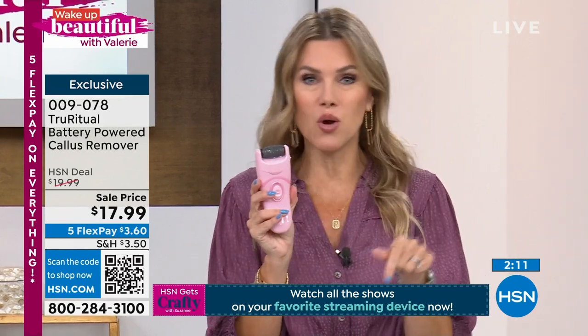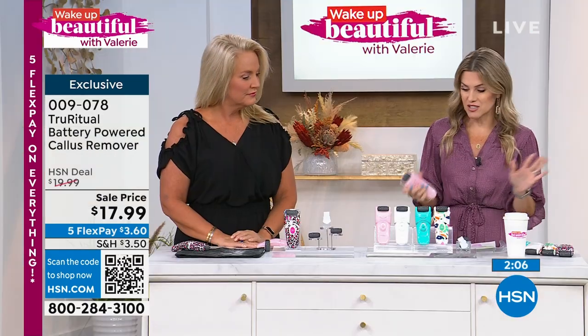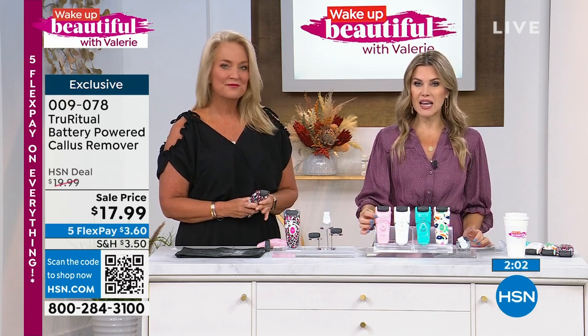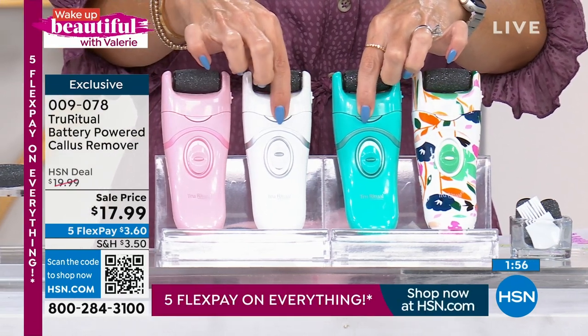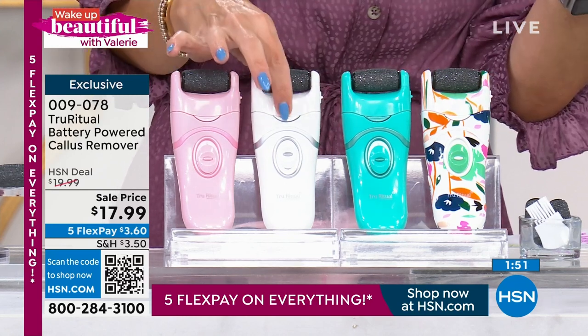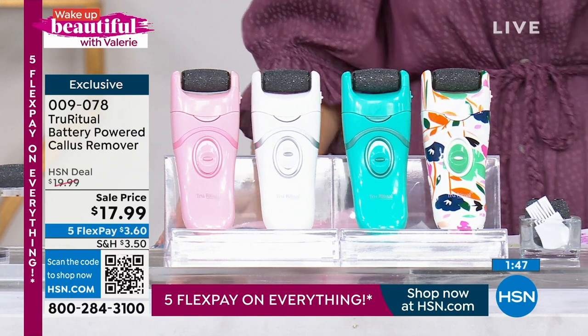If you love it, you keep it. If you don't, you can send it back. The light pink is now in the lead and most limited. The pink and aqua are most popular. We also have it in white — great as a holiday gift, back-to-school gift, Mother's Day, stocking stuffer, retirement gift. And then the floral and berry leopard. You get three rollers.